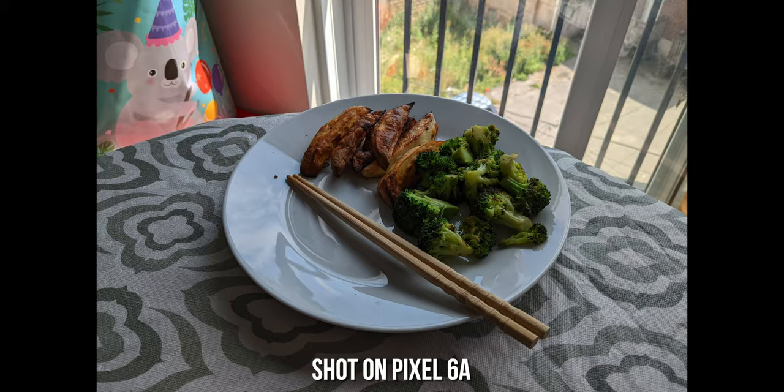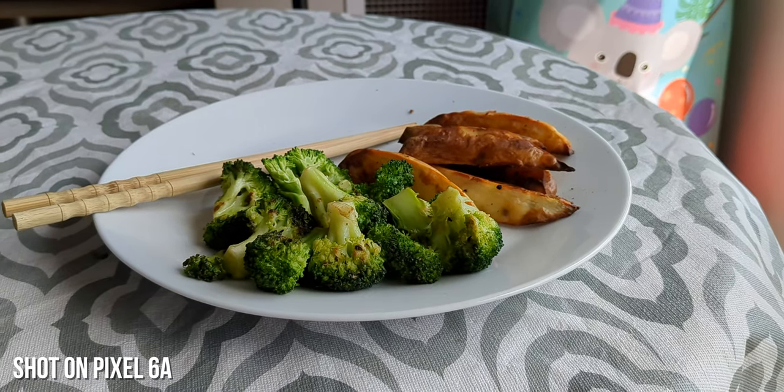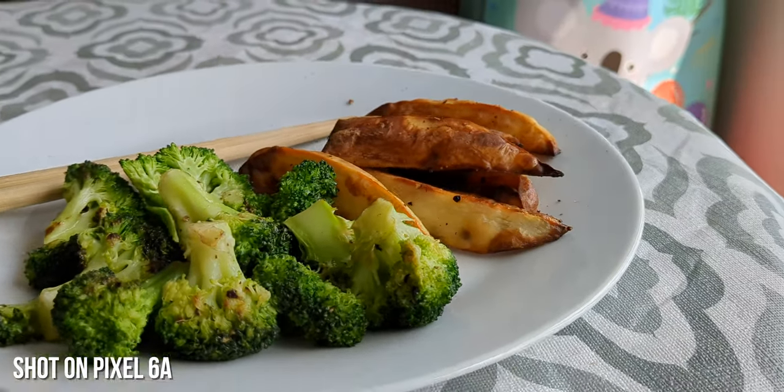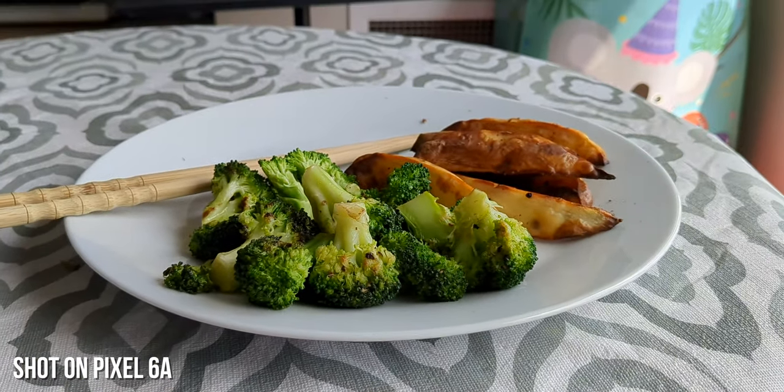That was absolutely disgusting! When I opened up the chicken package, the chicken smelled horrible and it was rotten, so I immediately ran out of my apartment and tossed it down the garbage chute. I guess I'm eating broccoli and potatoes for lunch today. I'm going to go get my money back from HelloFresh — I knew those 40% off coupons were too good to be true. Welp, time to eat my half meal. I guess it doesn't hurt to lose some weight as well.